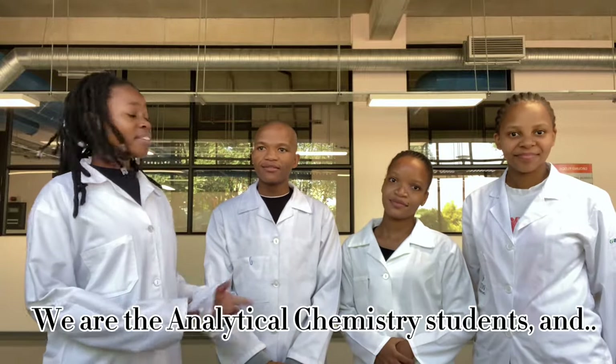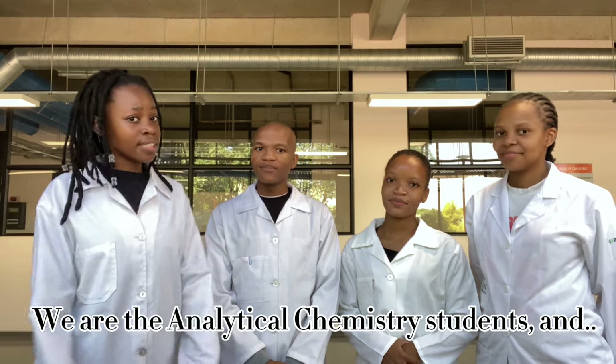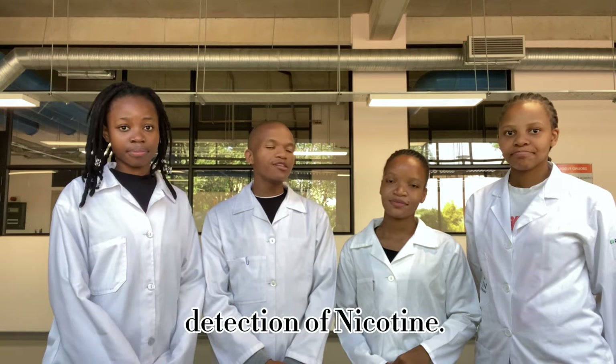Welcome to our YouTube channel. We are the analytical chemistry students and we will be talking about the electrochemical compensation.